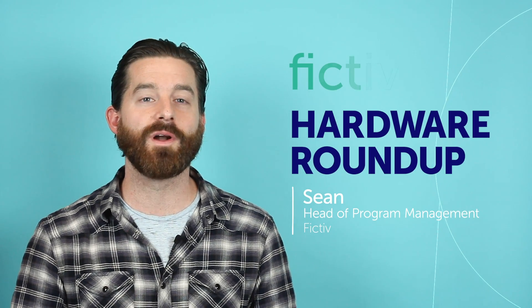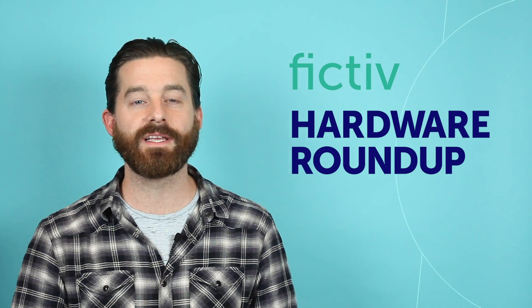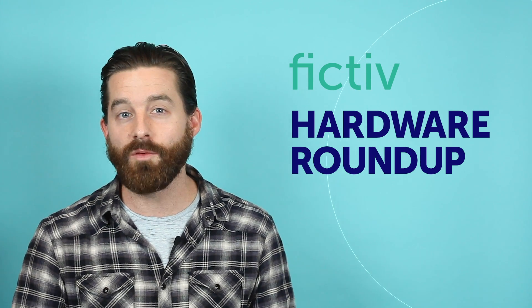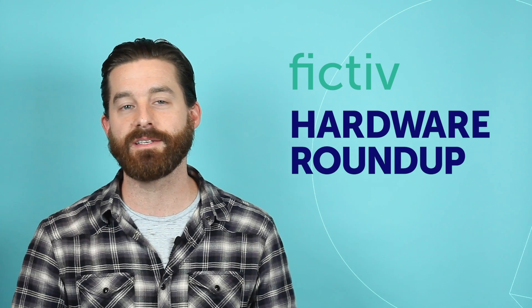Hi everyone, this is Sean, Head of Program Management at Fictive, coming at you with our first ever Hardware Roundup video teaser. We wanted to give you a new way to experience our monthly Roundup. I'll be giving you a quick overview of all the top technologies and industry breakthroughs in the hardware space.